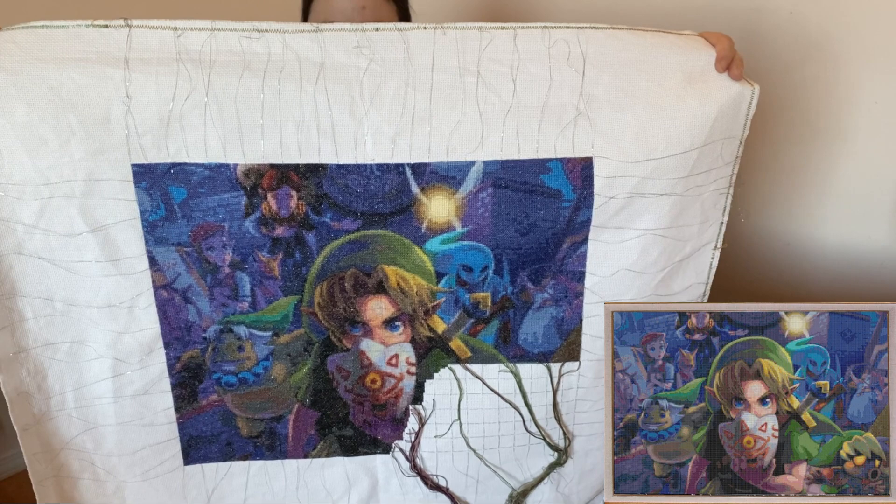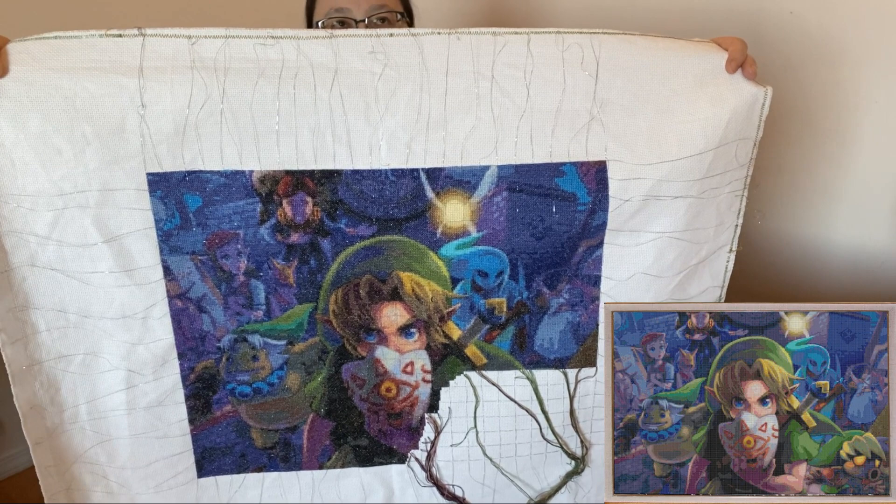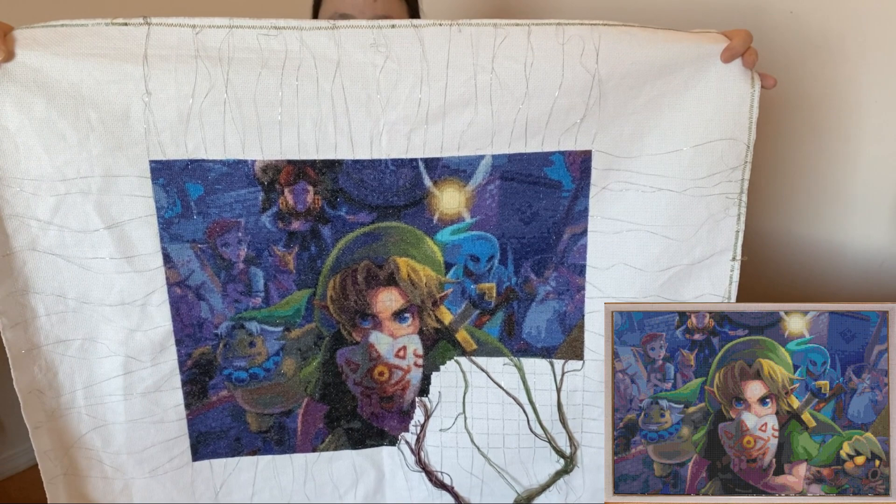This one is on 14 count aida, two strands, full cross, as per my usual, and this one has 125 colors. I usually stitch ones that are about 90 colors, but this one has a bit more, which is probably why it's got really nice detail, even though it's a bit of a smaller piece in comparison to my others.